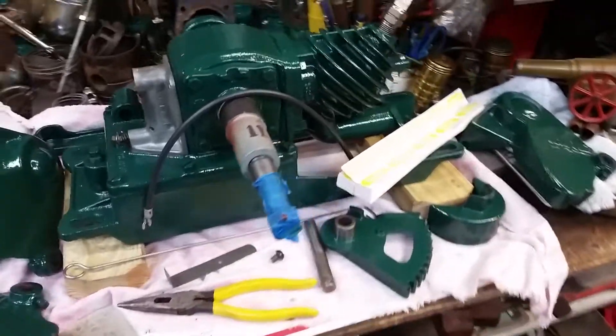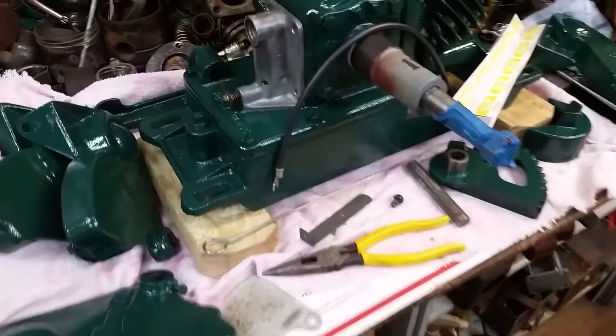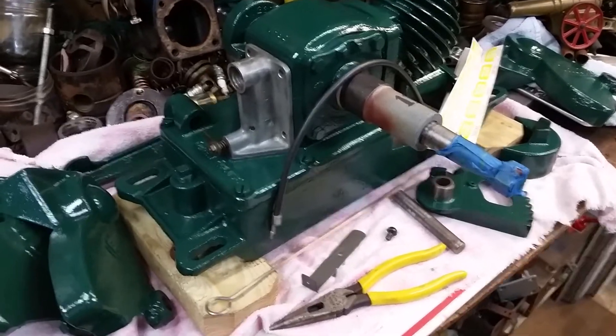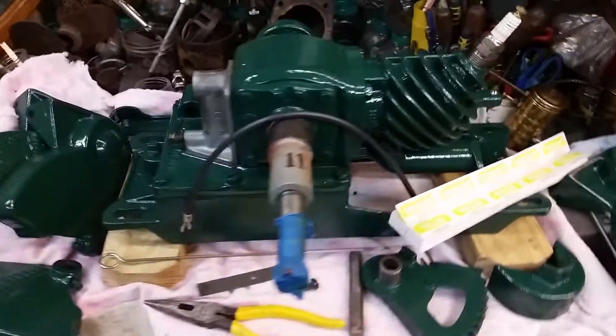I'm going to have well over that in this engine, so I'm taking a chance on only getting two entries. If I get two entries, somebody will be getting the engine and I'll have to pay the shipping.